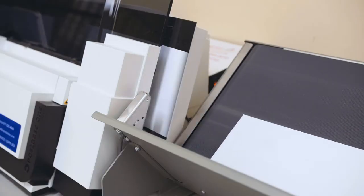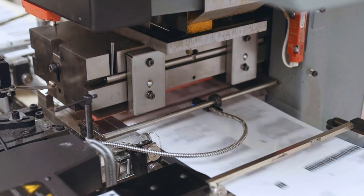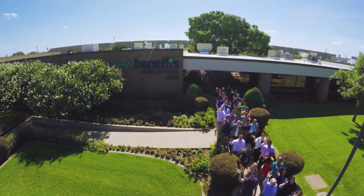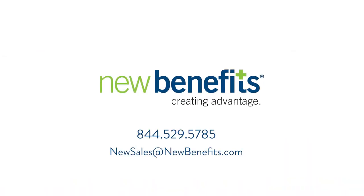or directly to individuals. With New Benefits, you get high-quality printing at competitive prices with fast turnaround times. Let us be your printing partner so you can focus on what you do best. Contact us today for a quote.